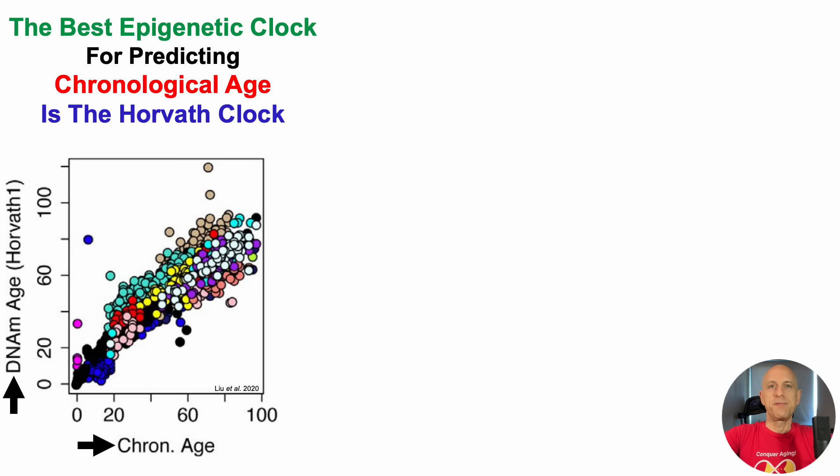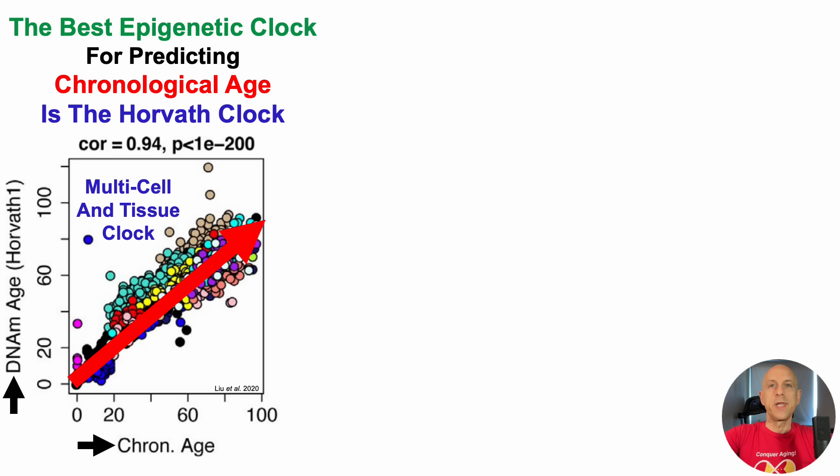Note that there are a lot of different colored circles on this plot. This is a multi-cell and tissue clock, so many different cell types and tissue types were used to derive this correlation. In terms of that correlation, it's almost perfectly linear, with a correlation coefficient of 0.94. A perfectly linear positive correlation would be a correlation coefficient of 1.0, so Horvath's correlation with chronological age of 0.94 is as close to as good as it can get.